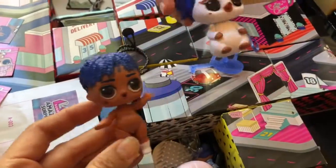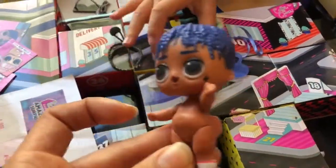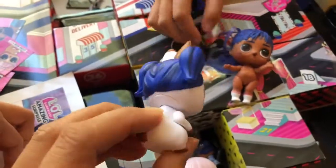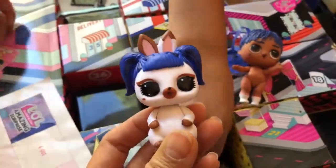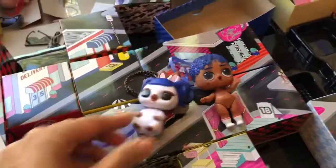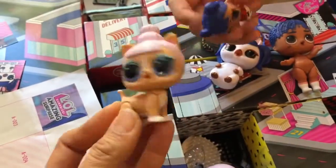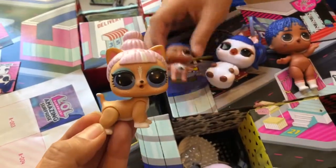We have a bunny and a little bunny pet too. Wasn't it Hops that we have? And then we have this matching animal — she looks like a dog or a fox, not sure what you think.